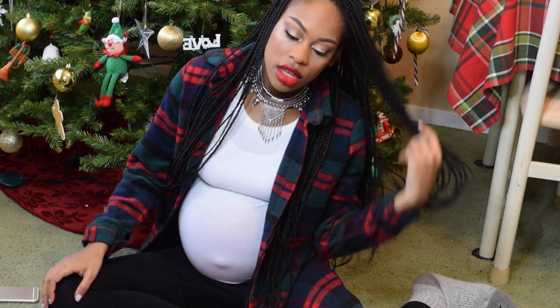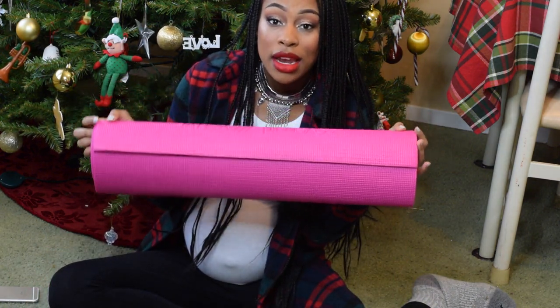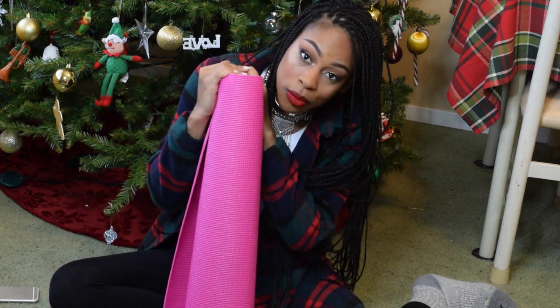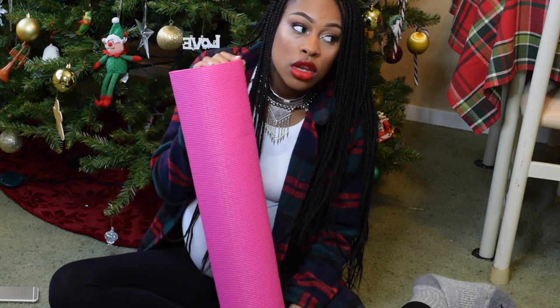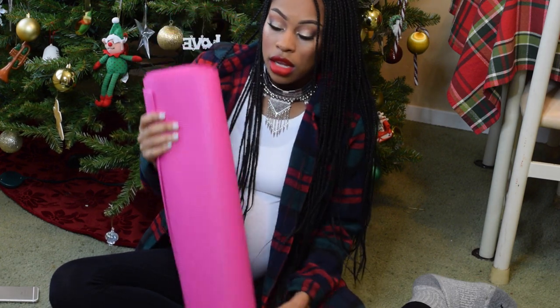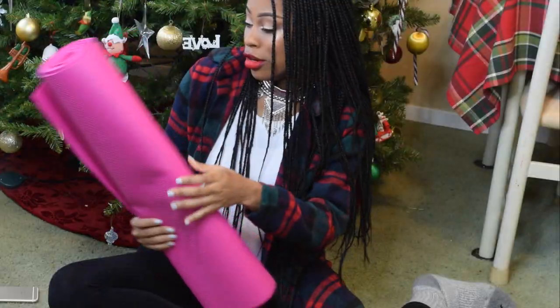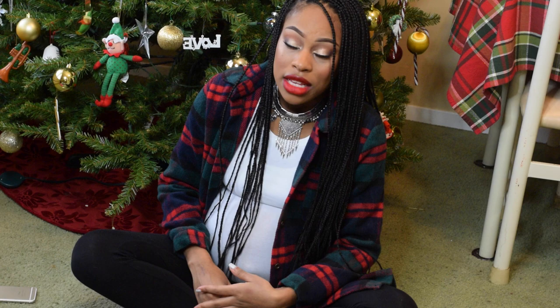Another thing I'm bringing is my yoga mat. I got it from Rainbow — originally seven dollars but on sale for three dollars. I'm always putting y'all on to deals. I don't know if I'll end up using it, but I've been stretching this whole time and it helps me feel better and relax, so I'm bringing it just in case.